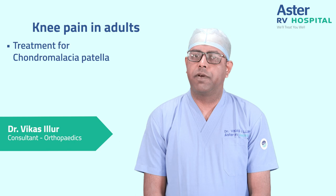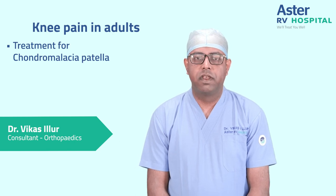For further information you can contact me at the Department of Orthopedics at Aashta IAVI Hospital in J.P. Nagar, Bangalore.